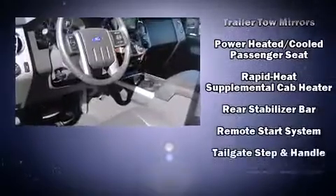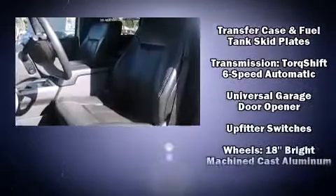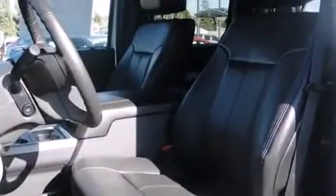Ford ensures the safety and security of its passengers with equipment such as head curtain airbags, brake assist, a panic alarm, and four-wheel disc brakes with ABS.